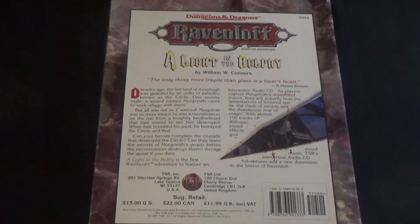Can your heroes complete the crusade that destroyed the Circle? Can they learn the secrets of Morgoth's power before the necromancer destroys them? Accept a quest, if you dare. A Light in the Belfry is the first Ravenloft adventure to feature an interactive audio CD. As players explore Morgoth's dread-filled manor, they will actually hear the lamentations of tortured spirits, the clash of swords, and the thunderous war of magic. With almost 100 tracks of dialogue, sound effects, and mood music, TSR's interactive audio CD adventures add a new dimension to the horror of Ravenloft.